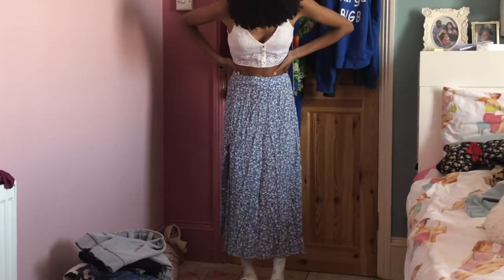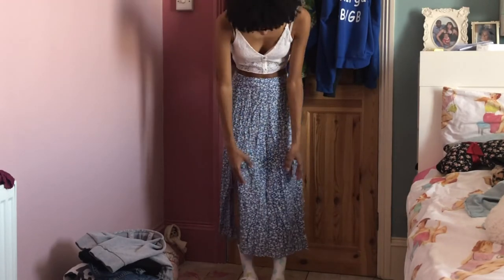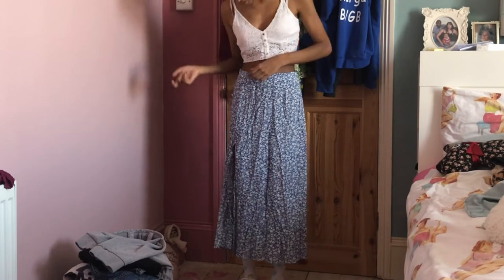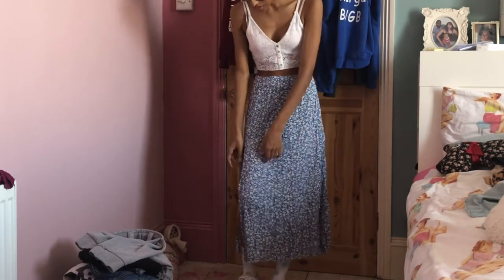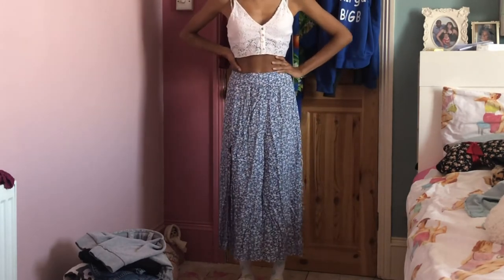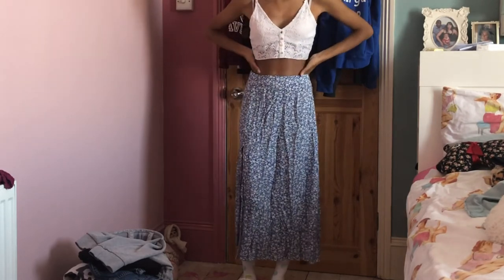The last thing I got from Shein is this blue skirt. Like the black one, it's really long. This is a bit creased so it will get ironed before I actually wear it out. It's blue with white flowers again. It's got a little leg slit here and yeah, it's something different which I will be wearing a lot this summer.